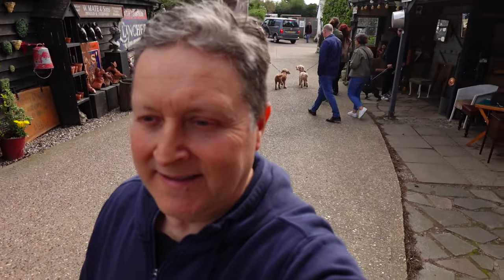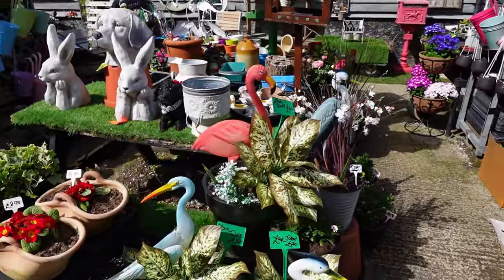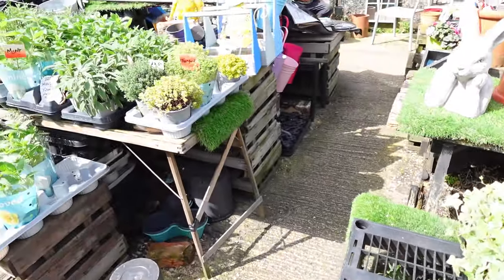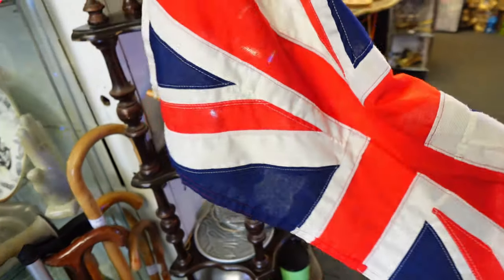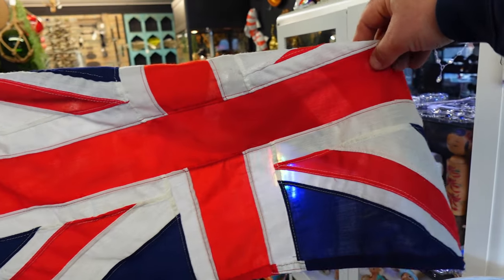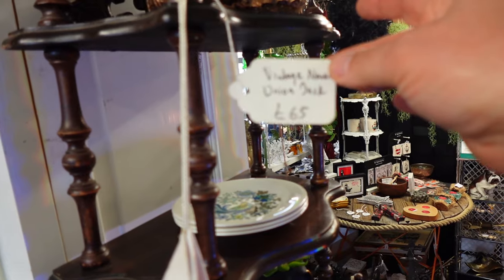Plenty of restaurants and pubs here, great atmosphere. Always nice to see flowers blooming — spring is here. There's a nice naval flag — £65.